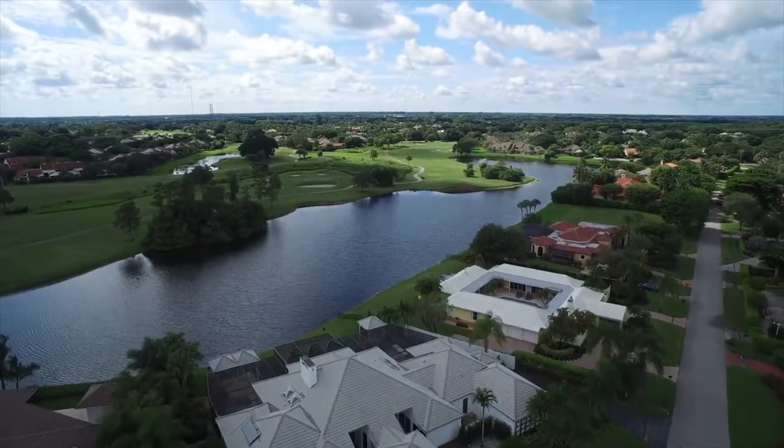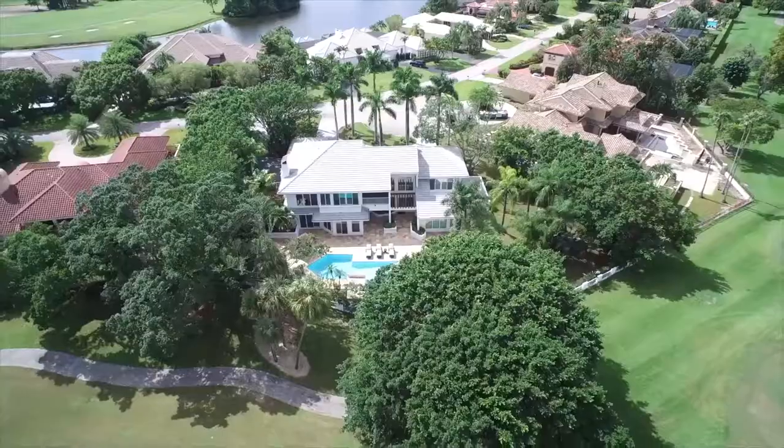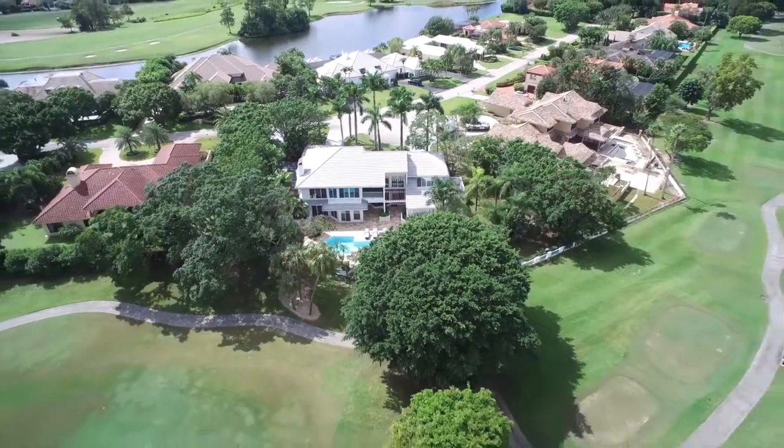We welcome you to visit to see this extraordinary home personally. Call today to arrange a showing.